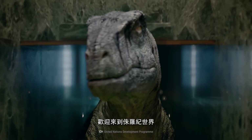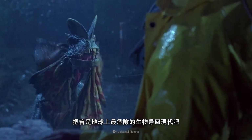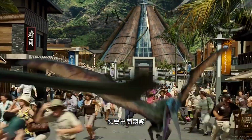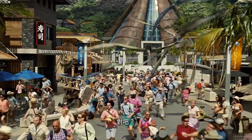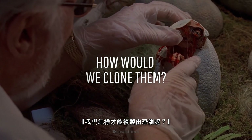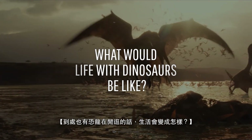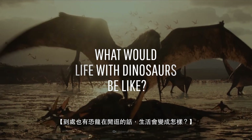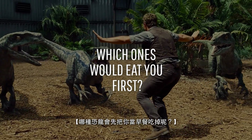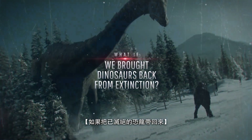Welcome to Jurassic World — in real life. Let's bring back some of the most dangerous creatures to ever roam the Earth. What could go wrong? How would we be able to clone dinosaurs? What would life with them roaming the Earth be like? And which ones would eat you for breakfast first? This is What If, and here's what would happen if we brought dinosaurs back from extinction.